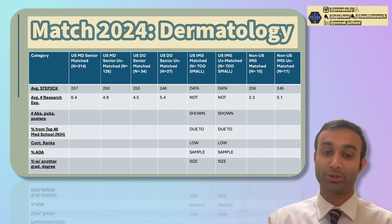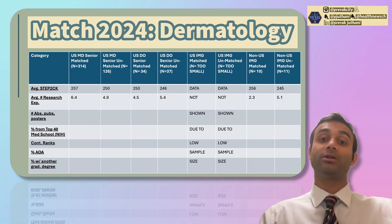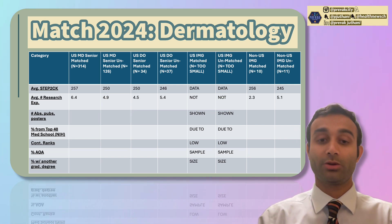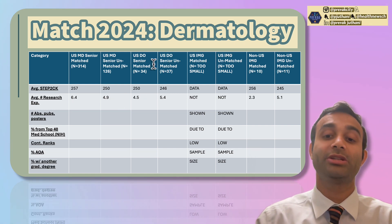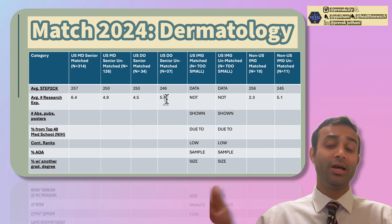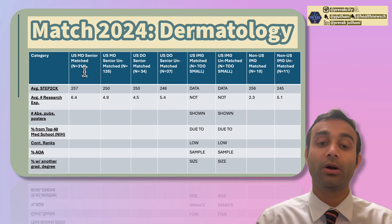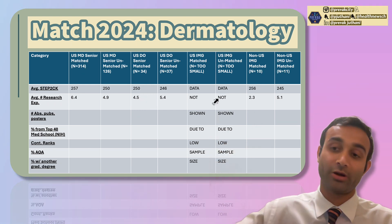Now, research experiences — this is the number of distinct research experiences, not publications. For example, working in one lab counts as one experience even if it yielded 15 publications. USMD seniors that matched had 6.4 research experiences compared to 4.9 for those who did not match. USDO seniors who matched had 4.5 compared to 5.4 for those who did not match. So research experience count doesn't clearly correlate with matching, unlike Step 2CK scores which are consistently higher among matched applicants.